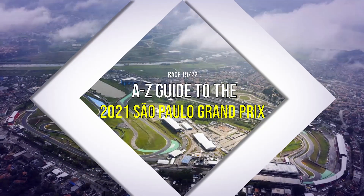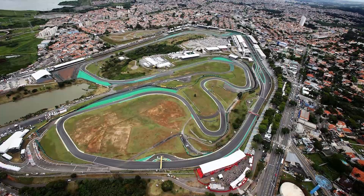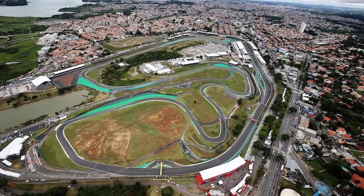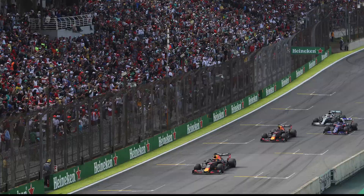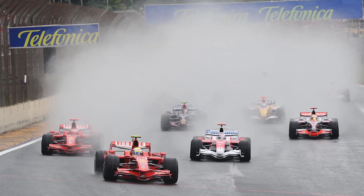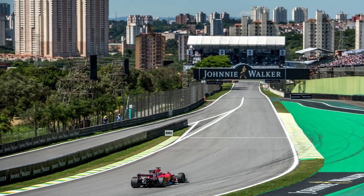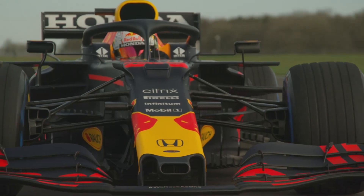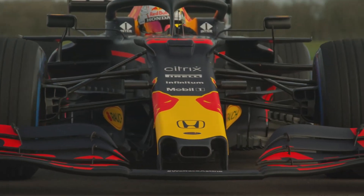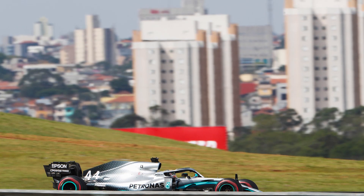Welcome to your A to Z guide to the 2021 Sao Paulo Grand Prix. The final sprint weekend of 2021 takes place at the iconic Interlagos circuit as F1 returns to Brazil for the first time since 2019. A track that always provides fans with memorable races, Interlagos gives us a perfect setting for race number 19 of the season as the championship fight rages on. In this race preview, we'll break down all the facts about this track and the characteristics that make it so special.